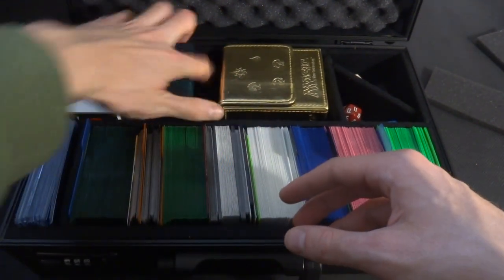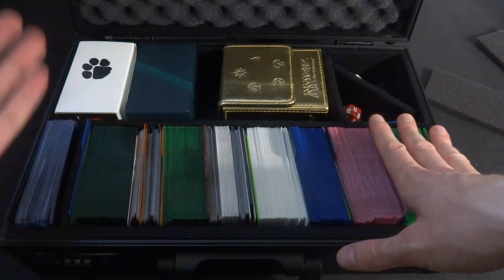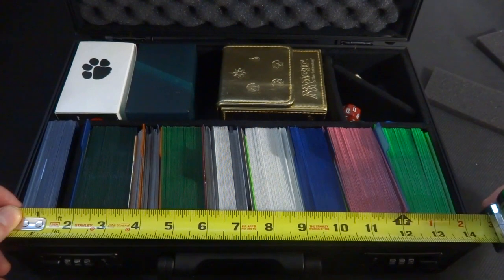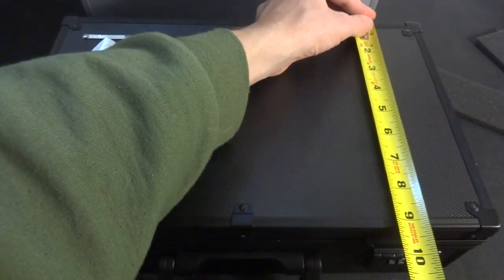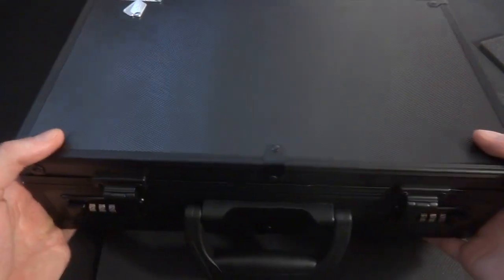You can really fit a whole bunch of Ultra Pro deck boxes in there — fitting them this way or even sideways. Interior measurements: about 4 inches tall by 13.5 inches long. Exterior dimensions: 14.5 inches by 9.25 inches by just over 4 inches wide. Thanks again to Kaka Popo TCG for sending me these products — you're a very innovative company. I'll leave links in the description for all their other reviews and their website.